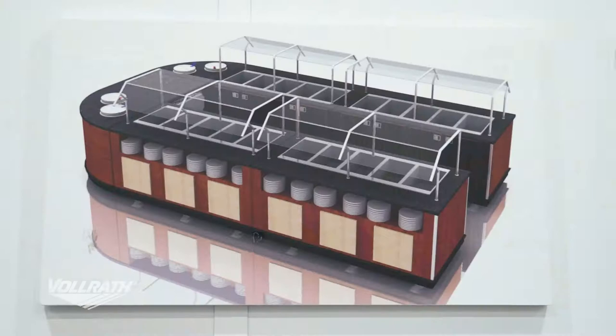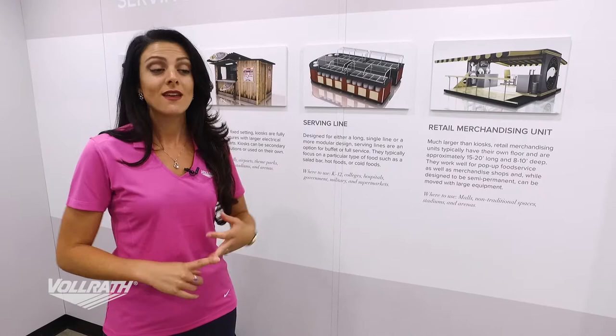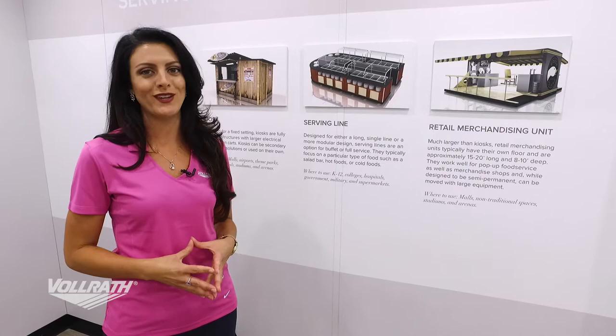Our third category is serving lines. Serving lines are great because they can be either long or single lines, great for different food applications like hospitals, schools, and grocery stores. They can be either for full service or self-service and they can also focus on any particular type of food you need.